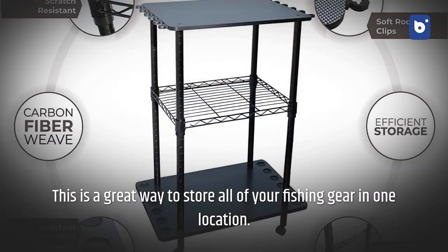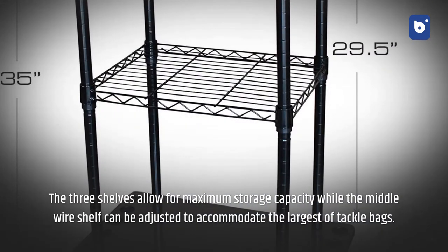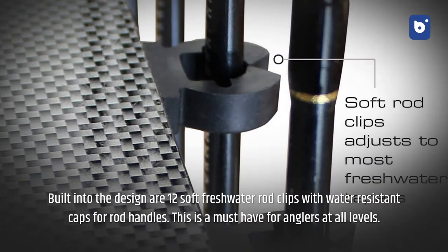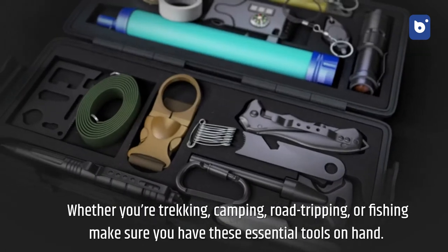Number six: 12 fishing rod tackle cart. A great way to store all your fishing gear in one location. The three shelves allow for maximum storage capacity, and the middle wire shelf can be adjusted to accommodate the largest tackle bags. The carbon fiber weave high-gloss finish on the top and bottom boards makes for a high-tech look. Built into the design are 12 soft freshwater rod clips with water-resistant caps for rod handles. A must-have for anglers at all levels.